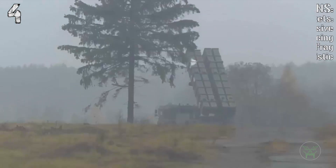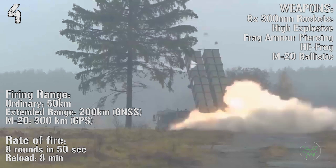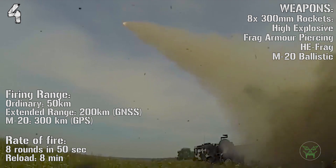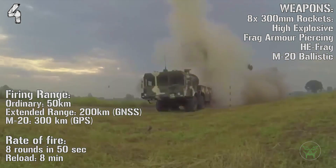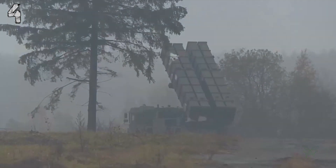The ordinary range is 50 kilometers while the extended range is 200 kilometers, and the M20 ballistic missile can reach 300 kilometers. The rate of fire is 8 rounds in 50 seconds and the reload time is 8 minutes.